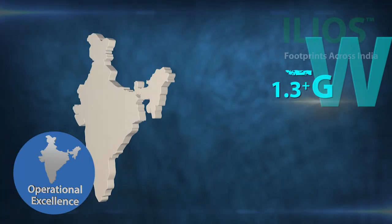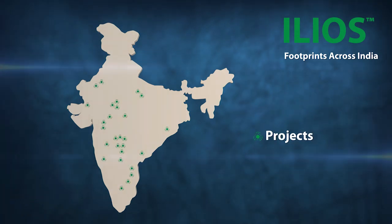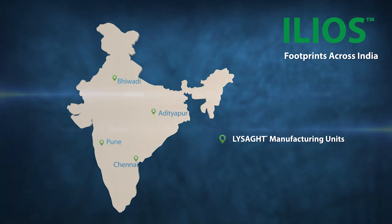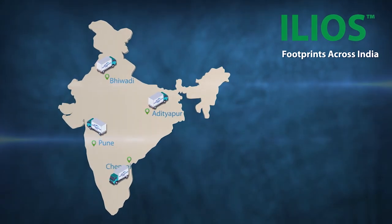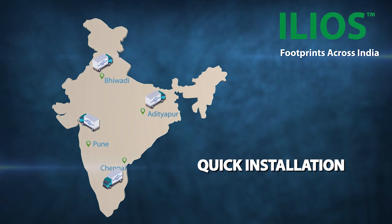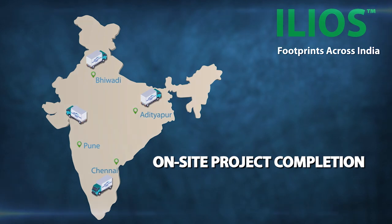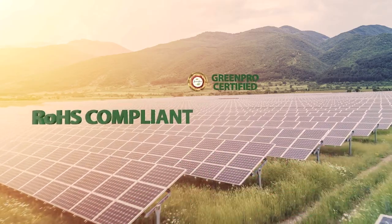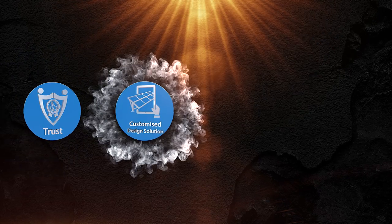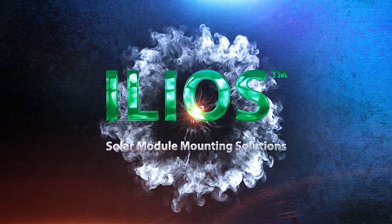More than 1.3 Gigawatt capacity has been installed with ILEOS mounting structures. The lightweight sections supplied by multi-location manufacturing facilities, with resource availability, ensure quick installation services with transportation, swift material supply and on-time project delivery. At Tata Blue Scope Steel, we believe in sustainable solutions that are future ready. ILEOS meets all the demands of a solar mounting industry — weaving perfect synergy for solar energy.